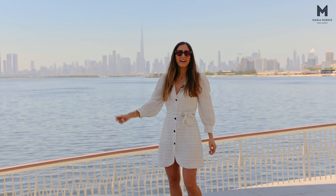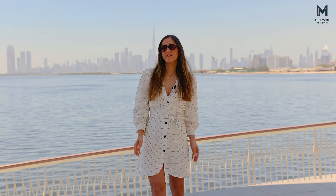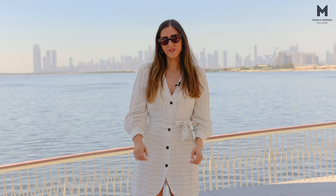Dubai Downtown, which you can see right behind me, and Dubai Airport are both only a very short ride away from Dubai Creek Harbor.